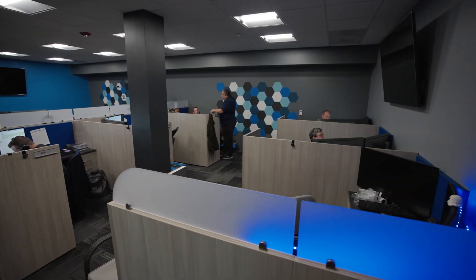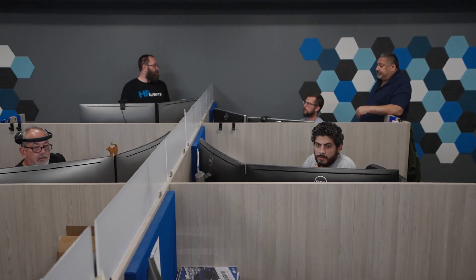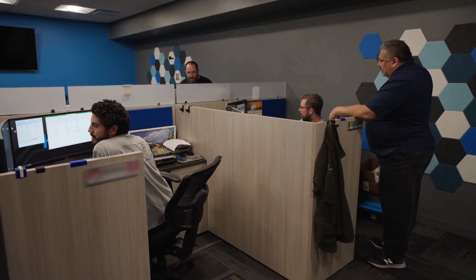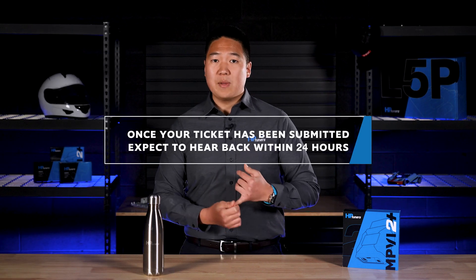After you submit a support ticket, it gets sent directly to our support team through the system. A support member will read through your ticket and assign it to the best person to answer your specific needs or issues. That expert will then contact you and offer next steps or solutions to the problem you're facing. Once your ticket has been successfully submitted, expect to hear back from our team within 24 hours.